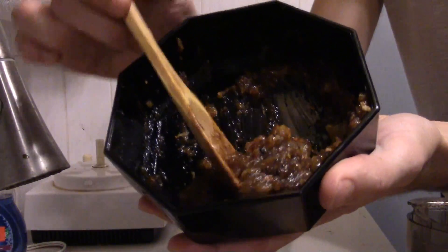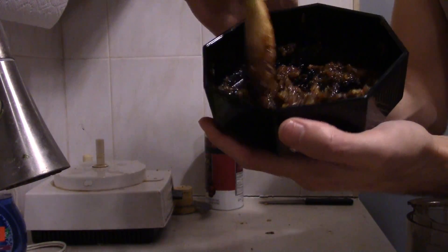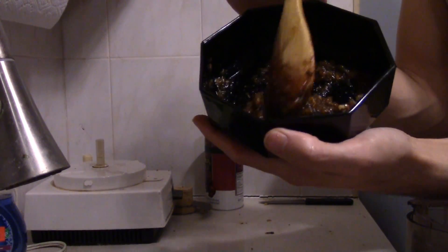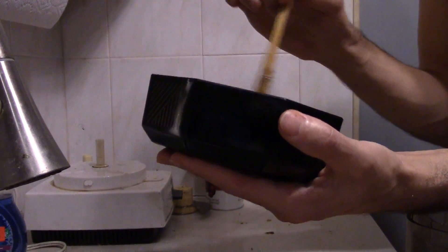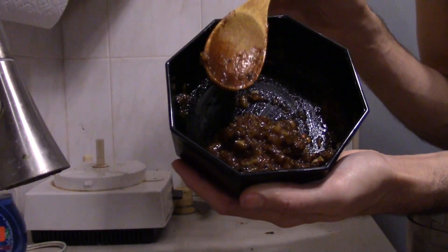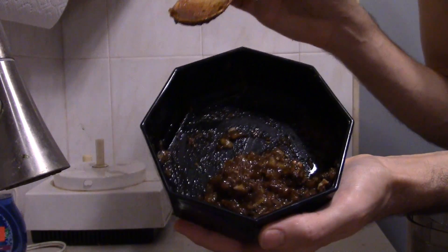And there you go. Not the prettiest salsa in the world, but it is there. You can see there's not a whole lot — maybe not even a cup, maybe like a half to three-fourths of a cup of salsa. So if you're gonna do this, I would recommend doing it with a lot more. I only had five of these fruits, so this is all I could get. If you took like ten of them, it would give you a decent amount for a party or something.